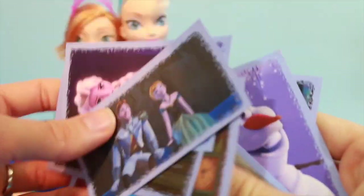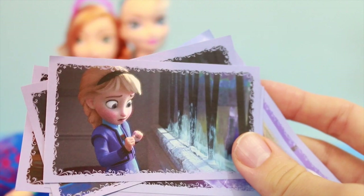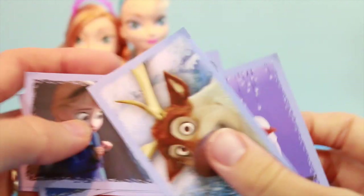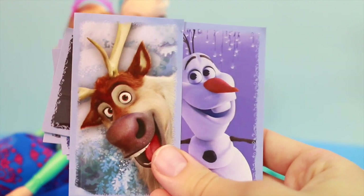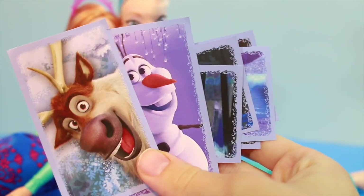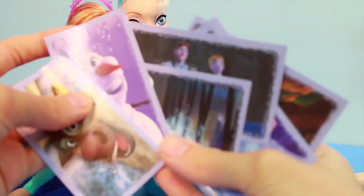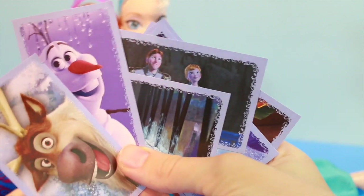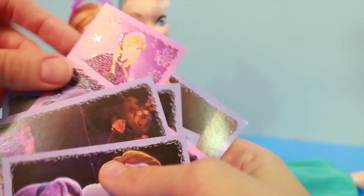Out of all of these, I think my favorites were probably this one of Elsa, because that's a pretty neat one, and one of these two — probably Sven because he just looks so happy. I think this set was pretty cool, but I noticed that none of the stickers I just got had any glitter on them.